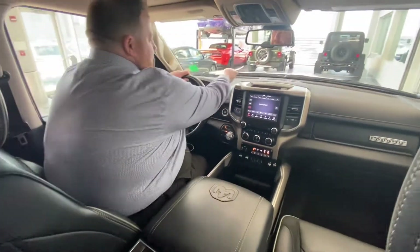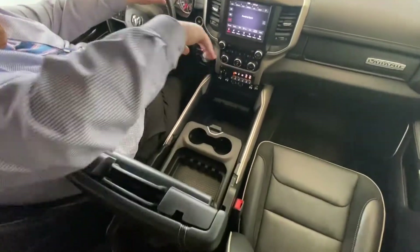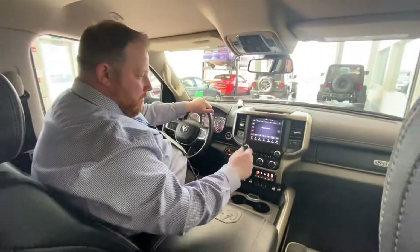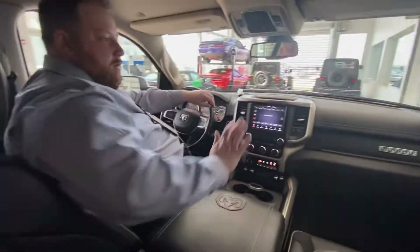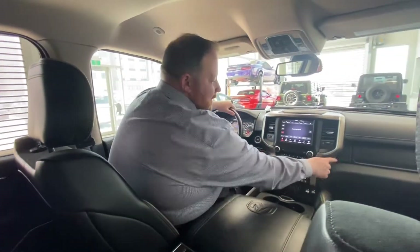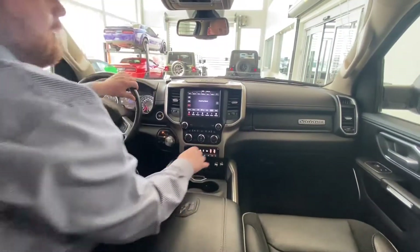Great storage — the Ram engineers really did an amazing job on this truck. It's been truck of the year three years in a row: 2019, 2020, and 2021. Great functionality — cup holders everywhere: doors for your waters, centers for your coffees, back here for rear passengers, plus a cup holder right in the center back there. Dual glove box as well — very handy.